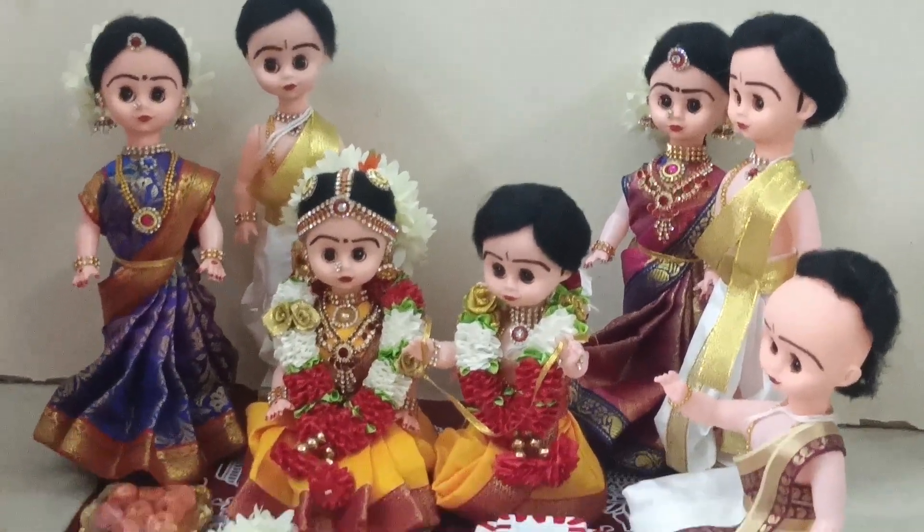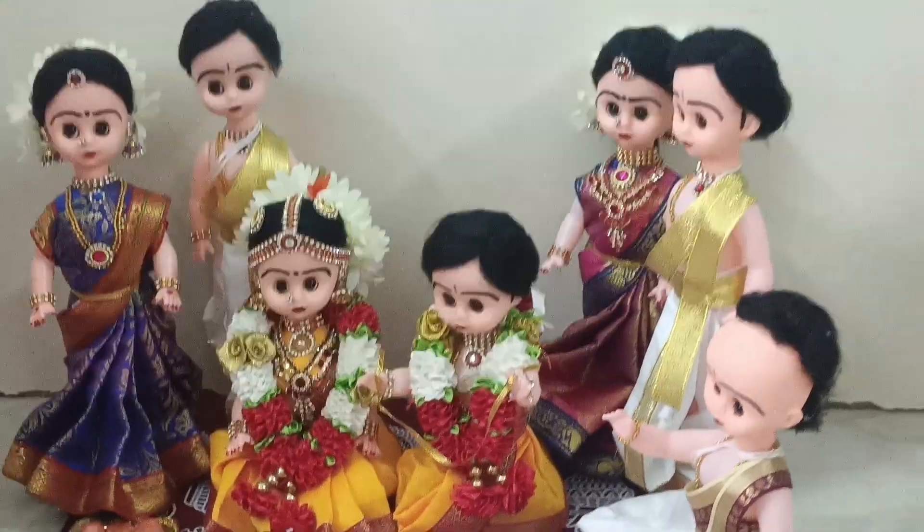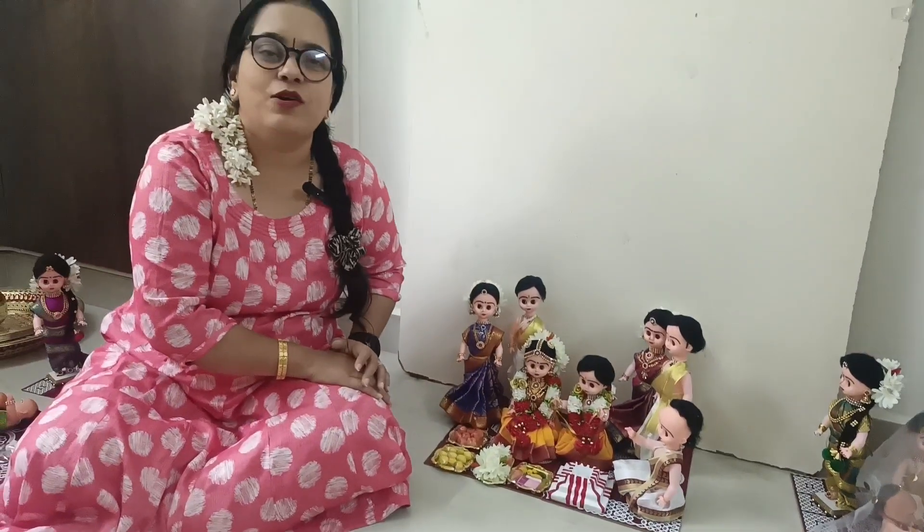If you have any unique scenes or set of dolls, you can contact us in the comments or via WhatsApp. If you have any feedback on the dolls, you can give feedback. For the next set of dolls, you can meet us. Till then, Misha signing off from Shree Kola Pudi, The Doll Factory.